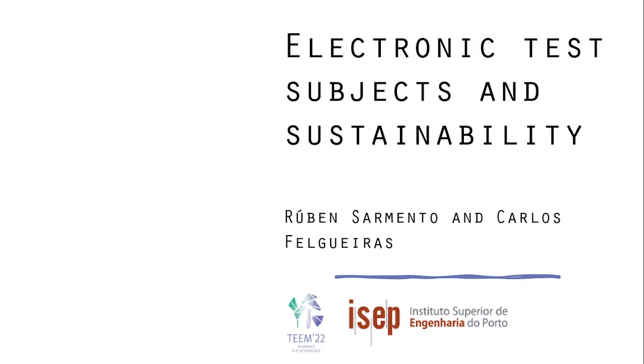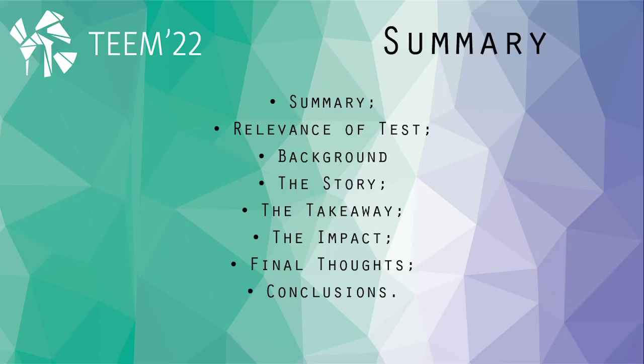Hello everyone and welcome to our presentation of the article Electronic Test Subjects and Sustainability. In this presentation we will be talking about the relevance of test.